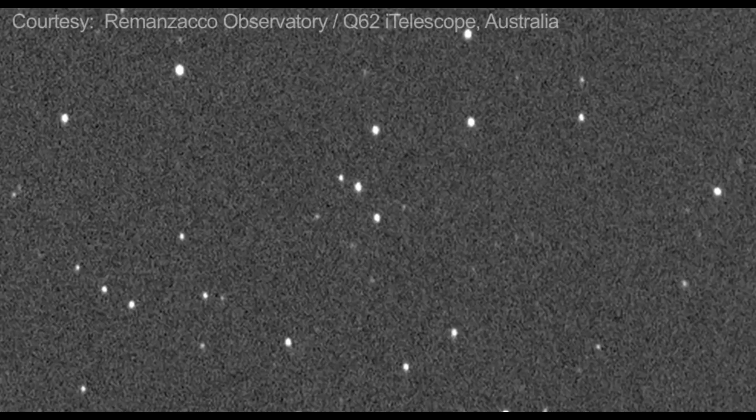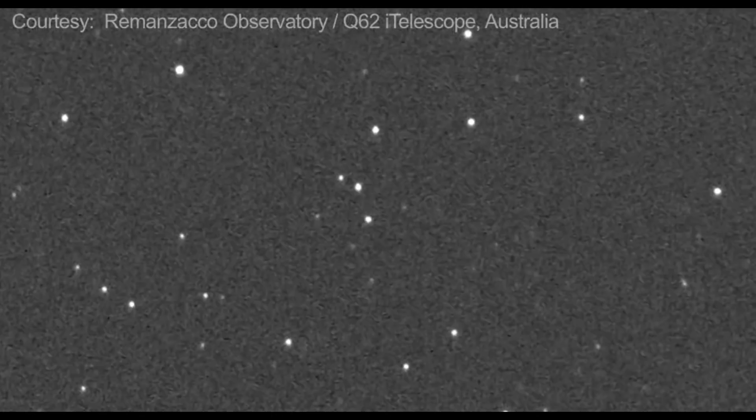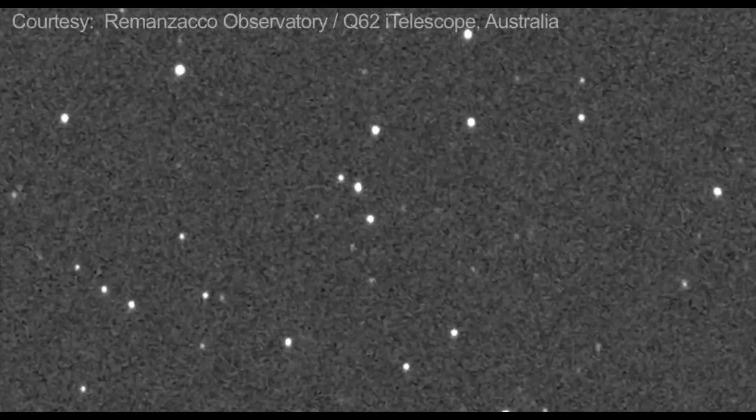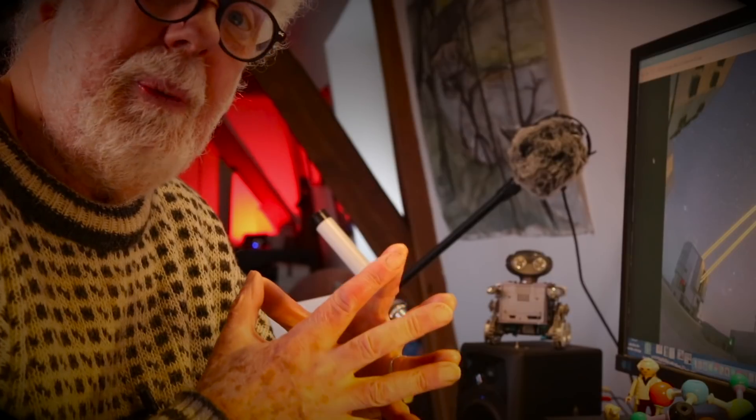Every night the Wide Field Telescope takes multiple pictures and in the morning they come to work. The stars — things that don't move — are parsed out and anything that changes in brightness or moves is flagged to Larry Deneau and John Tonnery's desktop, where they take a close look at what they found.